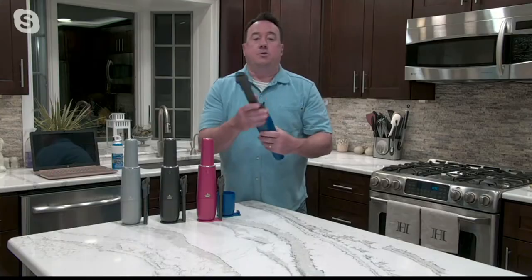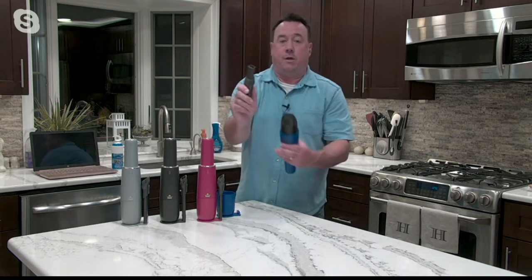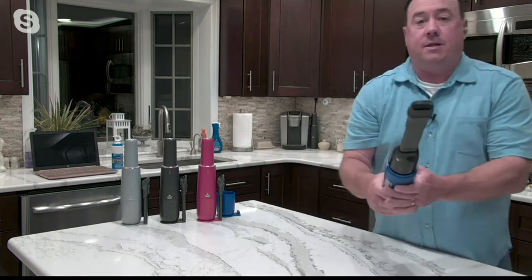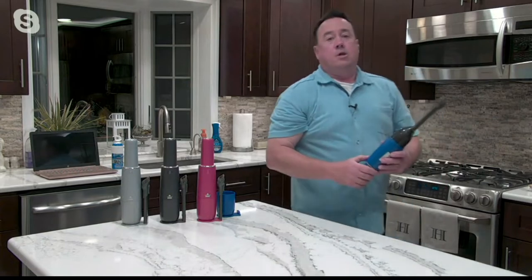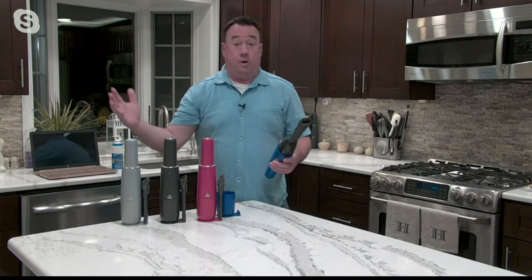You get the two-in-one crevice tool — this just slides down with the push of a button. Here's the crevice tool, and then it goes right to a dusting brush. What I like about the dusting brush is that it's gentle. I can literally take it right to the lens of my camera and not damage it. So you take it all around and dust your electronics. This is the time of year when you get the windows open — all that pollen's coming in and it just builds up.